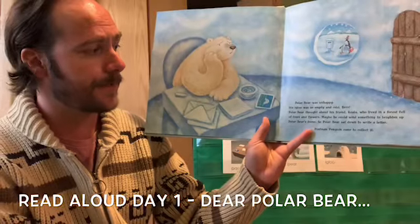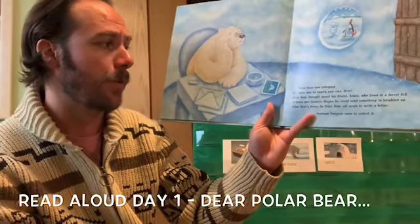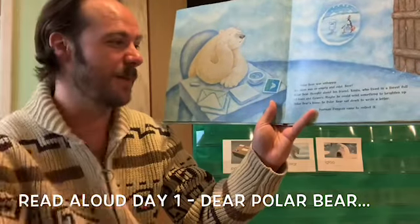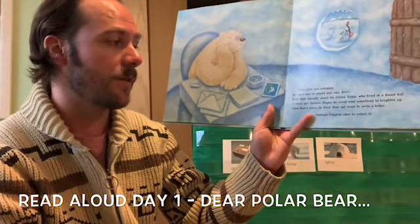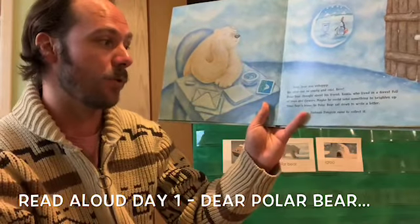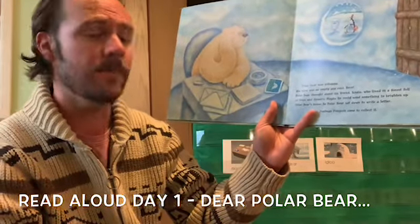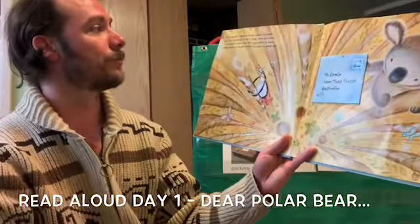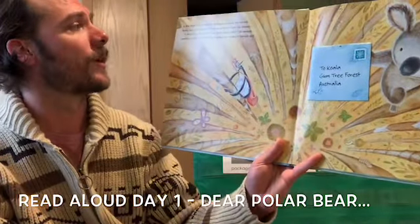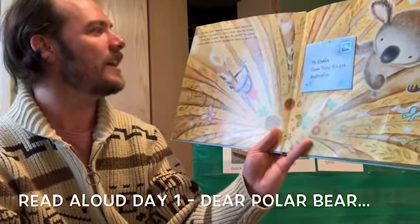Polar bear was unhappy. His igloo was so empty and cold. Brr. Polar bear thought about his friend koala, who lived in a forest full of trees and flowers. Maybe he could send something to brighten up polar bear's home. So polar bear sat down to write a letter. Postman Penguin came to collect it. A few days later, Postman Penguin reached the forest. Koala was very pleased to have a letter from his friend. 'I know how to make polar bear feel better,' he smiled, scooting higher up into the treetops to choose a special gift.